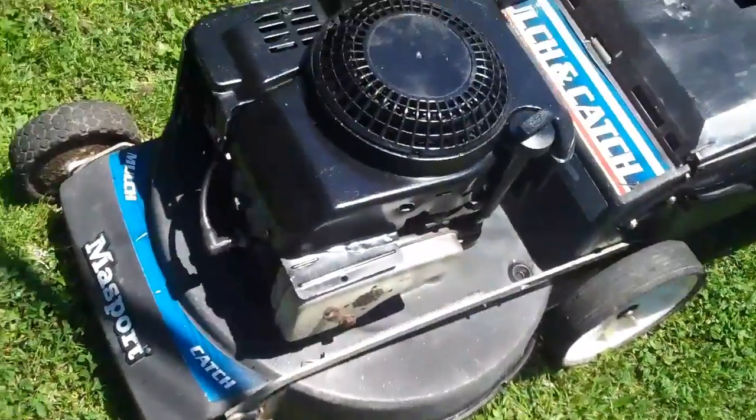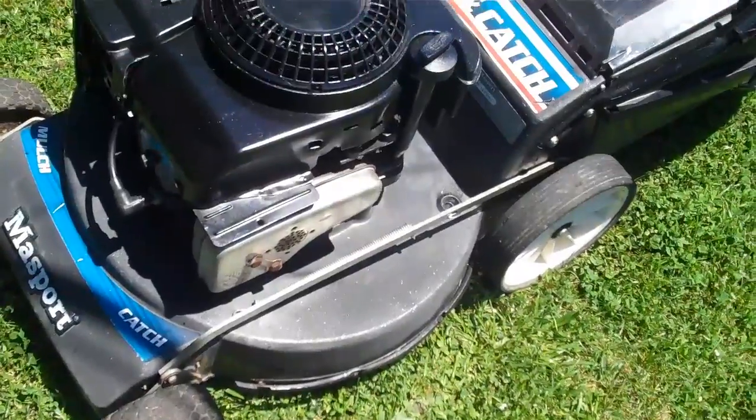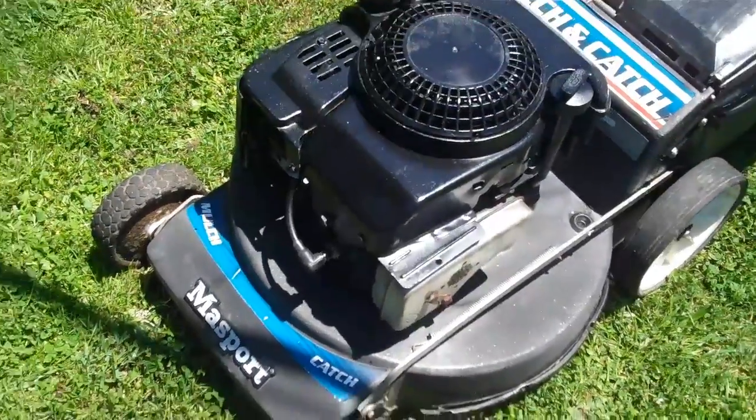It also has an alloy chassis, making it a very good mower for the discerning buyer — probably a rarity these days. You won't get one this cheap, so I'll get it started so you can see how she goes.